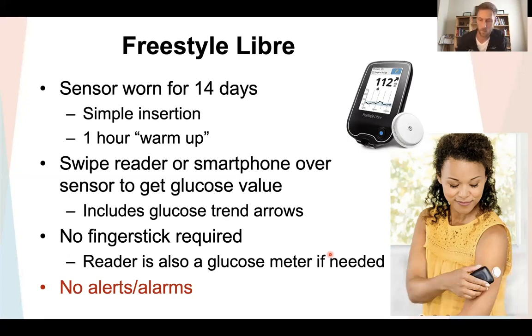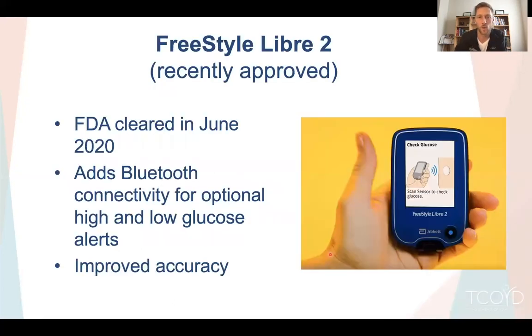The problem with the current Freestyle Libre is there are no alerts or alarms. But Abbott is going to fix that — the recently approved Freestyle Libre 2, approved literally days ago this June, adds Bluetooth connectivity. That allows data to be continuously sent to the receiver or your smartphone app, and you can turn on high and low glucose alerts. I very much recommend you turn those alerts on, especially the low glucose alert, somewhere around 80 or 90 to start. The Libre 2 is also an upgrade in accuracy.